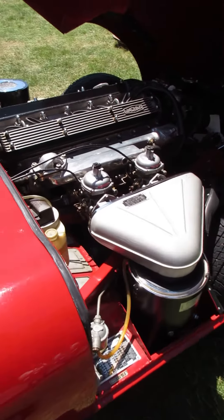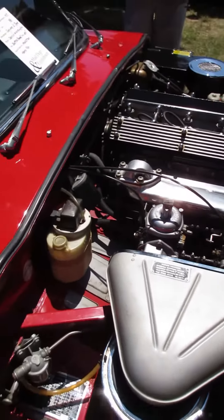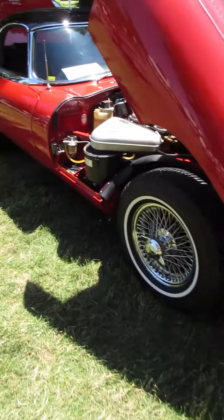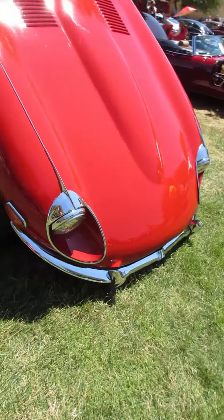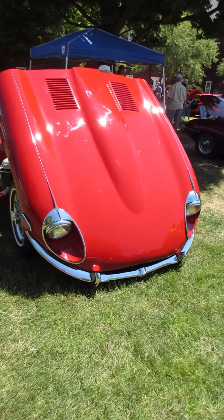Geez, this is beautiful. It's not going to be the easiest to work on when you have to deal with the entire front clip being in your way. But if that's the price for being able to have one of these, I'd do it.